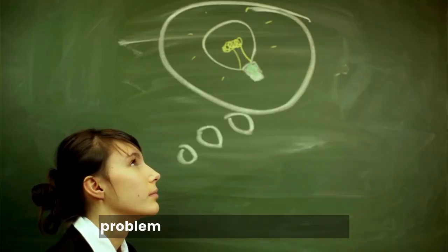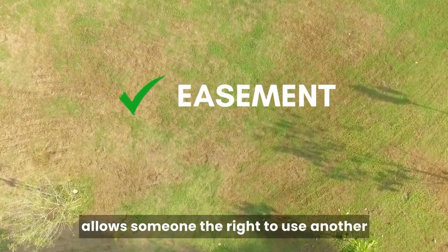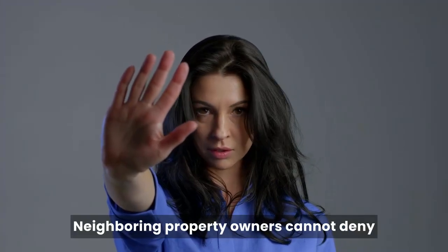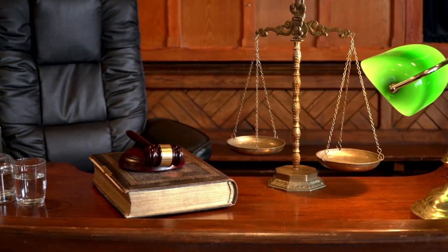So how do you solve the problem of a landlocked property? The answer lies in something called an easement. An easement is a legal agreement that allows someone the right to use another person's property for a specific purpose — in this case, it would allow you, the landowner, to access your land. Neighboring property owners cannot deny access to a landlocked property. There are federal and state laws in place that allow access to landlocked property even though direct access is not possible.